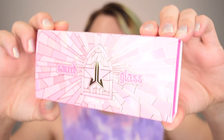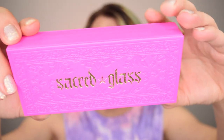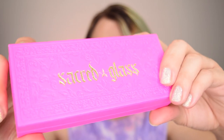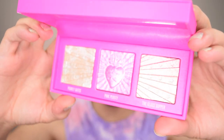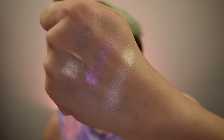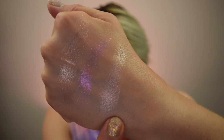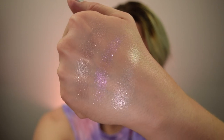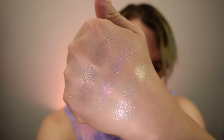Then we have the Sacred Glass Extreme Frost Trio. This is $62, and the component is like the Extreme Frost components — a leather-feeling jewelry box. It feels super luxe and looks super luxe. When we open it up, there are the three highlighters. The shades are Pearly Gates, Pink Purity in the center, and Glass Slipper on the end. I love these Extreme Frost — they're so pretty.